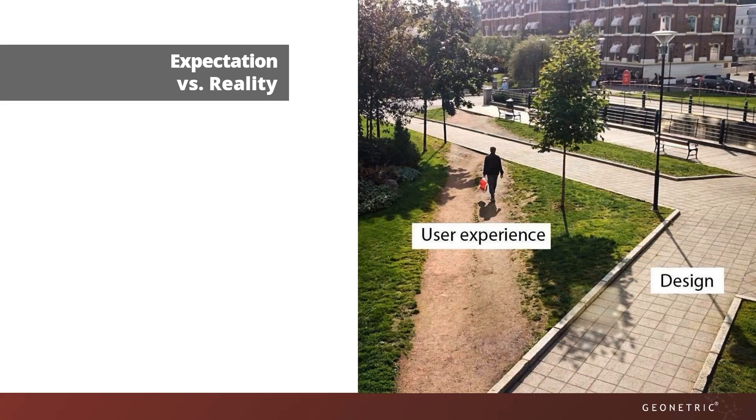Of course, when you design your site, you're thinking it's intuitive. A lot of times city planners feel that way when they design sidewalks. Oftentimes, expectation and reality are two very different things. The concept of a desire path is something we've talked about before here at Geonetric, but I think it's important to reiterate this concept. A desire path is a path that the user takes, regardless of what path was intended.